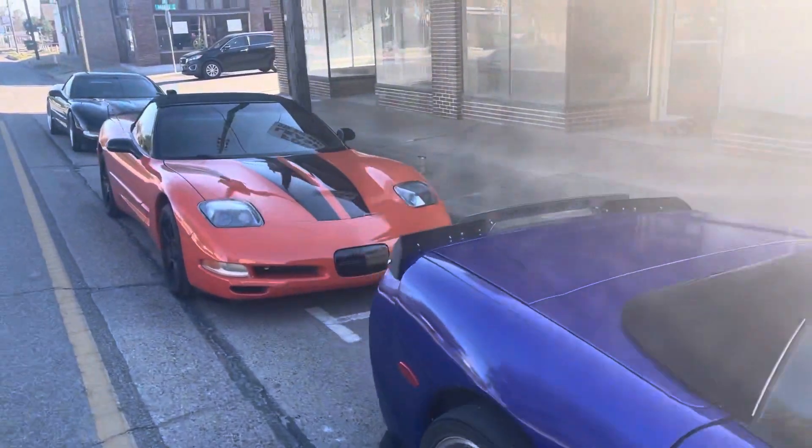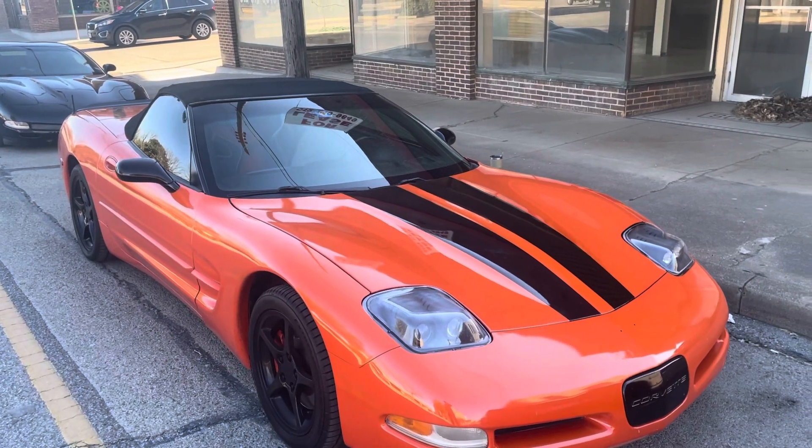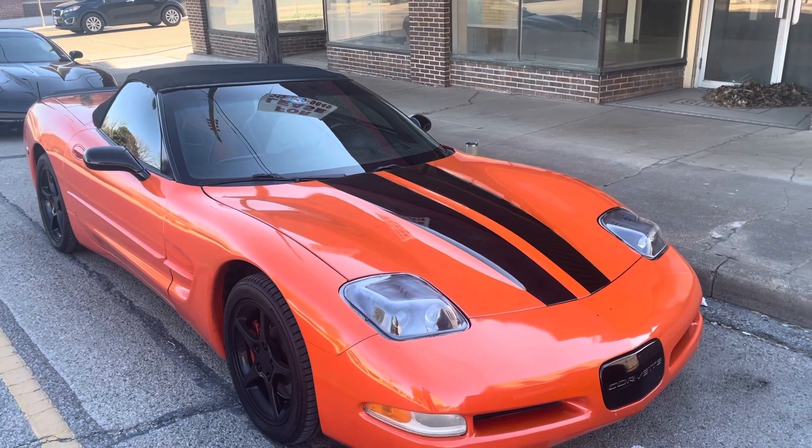This is the C5 convertible. This thing is amazing — it's got 136,000 miles, but to drive it you wouldn't even know. It drives like a brand new car.